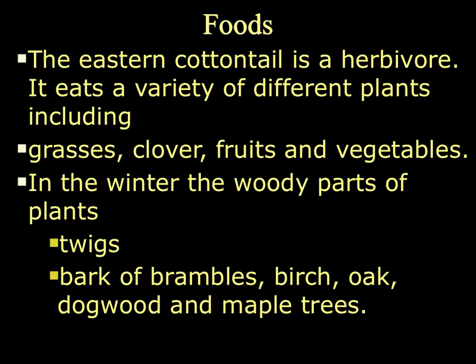The cottontail is an herbivore, so they eat a variety of different types of plants. They prefer grasses, clovers, fruits, and vegetables. When there's a lot of grassy vegetation available, this is what they eat. During the winter, when there's less vegetation, they will eat the woody parts of plants, like twigs, branches, or the bark of trees such as oak, dogwood, or maple. They prefer green grassy vegetation most of the time, but if they can't find it, they'll resort to the woody parts of plants.